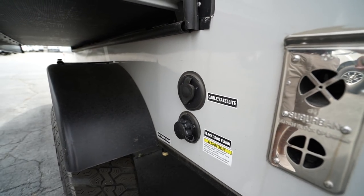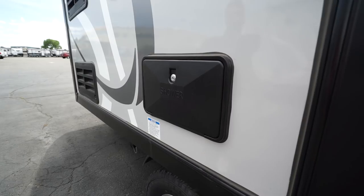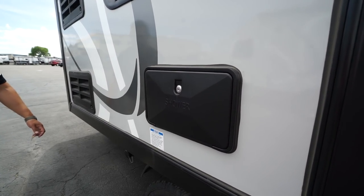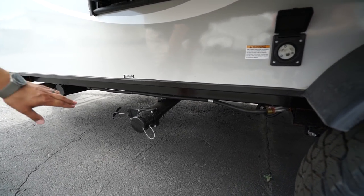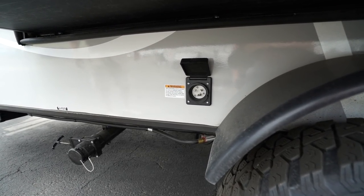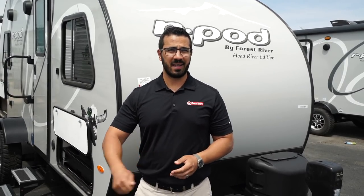Cable and satellite inlet will be directly above the black tank termination. On the slide-out itself you'll see the outside shower with both hot and cold water access. Right down here is the black tank termination, and right next to that is where your 30-amp detachable power cord plugs in. That wraps it up — this is the R-Pod 178 Hood River Edition. If you're interested and would like price and availability, click the link in the description. Thanks for watching, I'm Ian Baker — let's go camping!